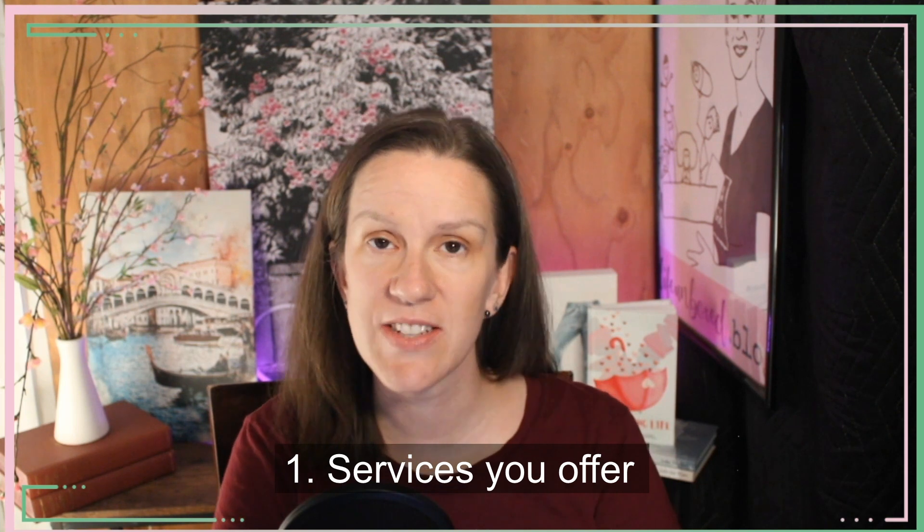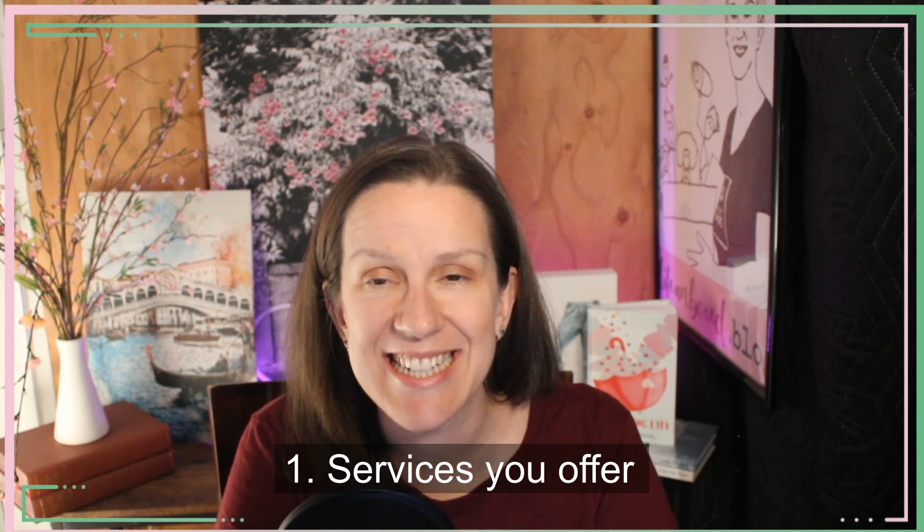Number one: services you offer. This is number one because you want your potential client to see what you offer as soon as they land on the page. This is not a list of everything you offer, but a simple one-line statement. For example, my statement is: tailored web design and bookkeeping solutions for your small business. It tells you what services I provide and who I provide them for.